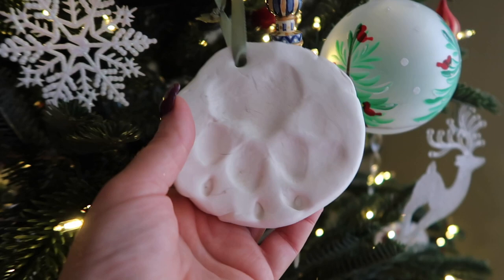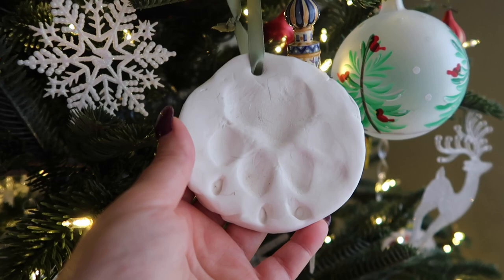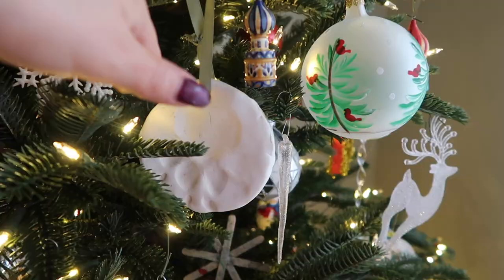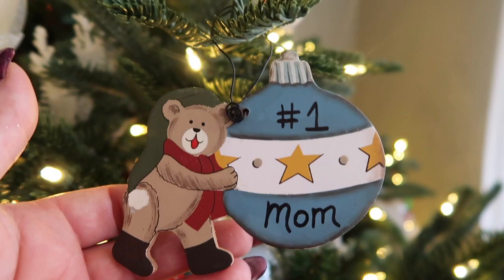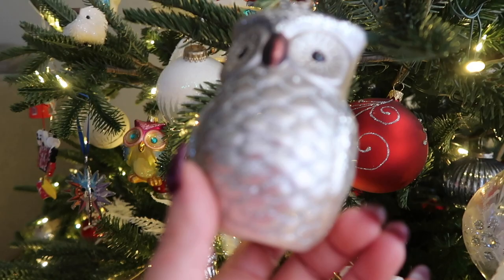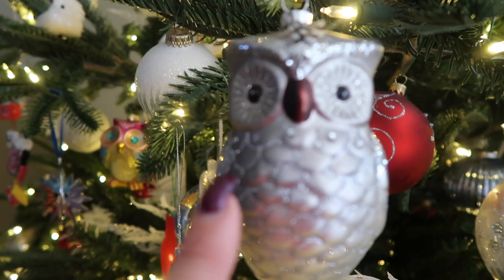Right here we have a very special — I don't even know if you call it an ornament — but a memory of our dog who has been gone now for two years. So we keep him here with us during the holidays. We had a basset hound. This ornament my son just actually purchased for me at the holiday fair. I really love owls, and this one is just a beauty.